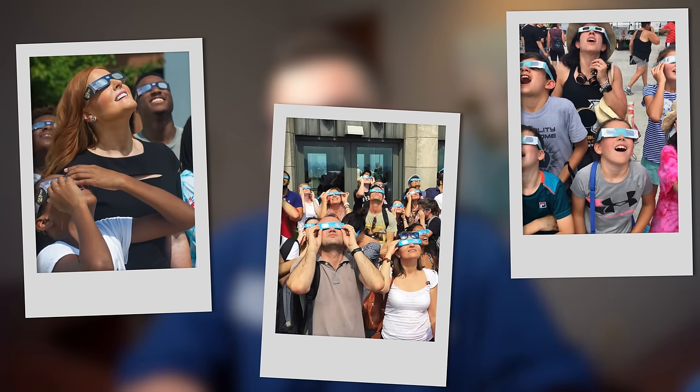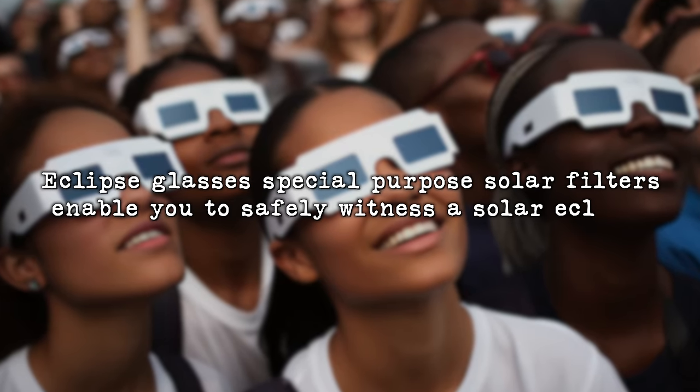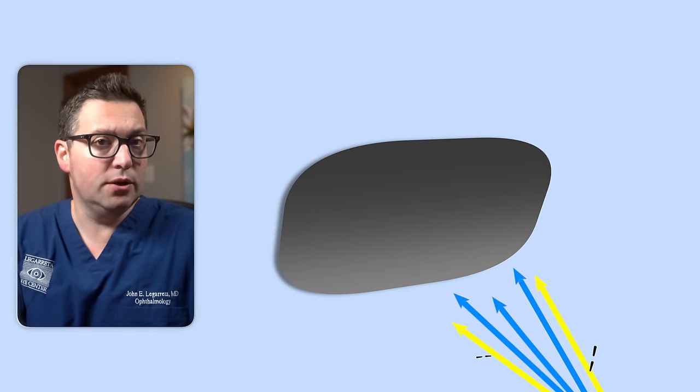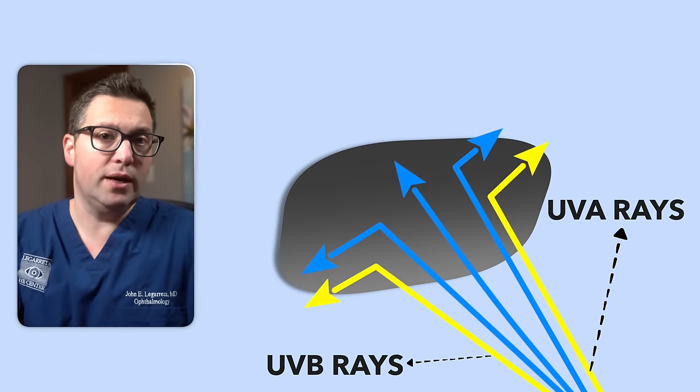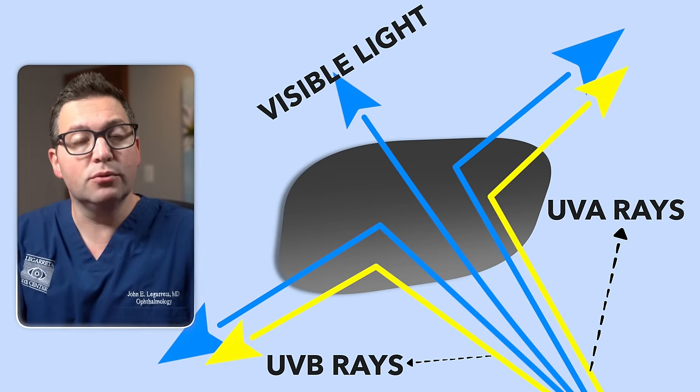That's where eclipse sunglasses prove their worth. Eclipse glasses are special-purpose solar filters that enable you to safely witness a solar eclipse. These are crafted with specific materials to block out the dangerous effects of ultraviolet as well as infrared rays, while dimming the sun's brightness to a safe level.